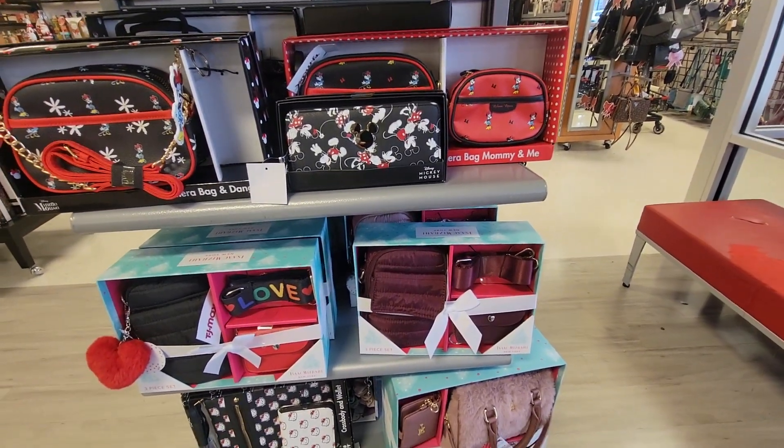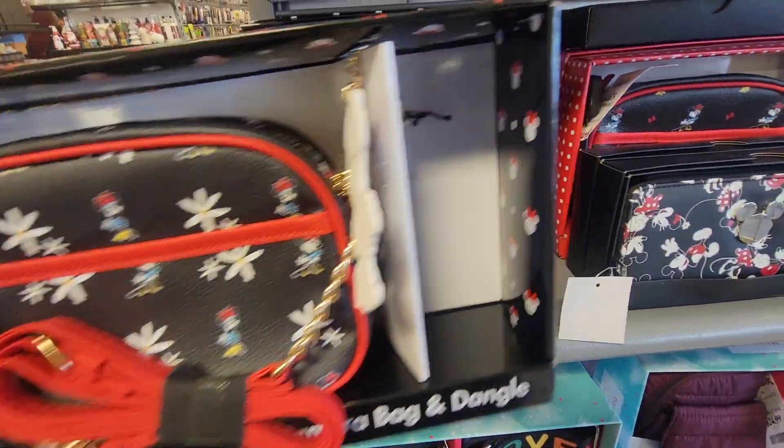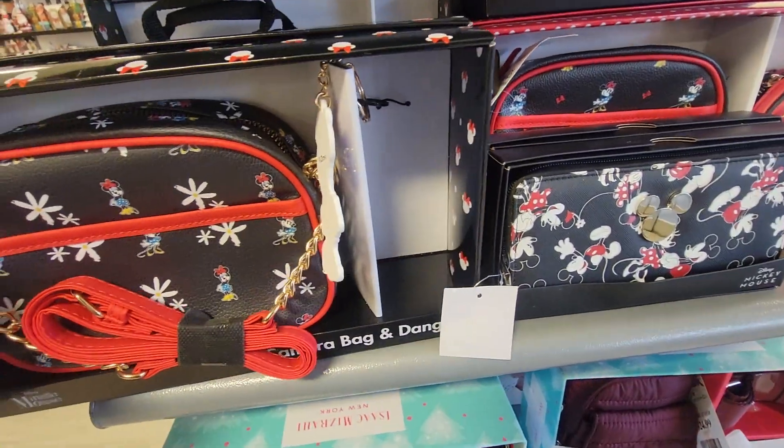Hey y'all, I am in another TJ Maxx. Look at these little — look like something's missing, like a mommy and me set. I guess it's a keychain.